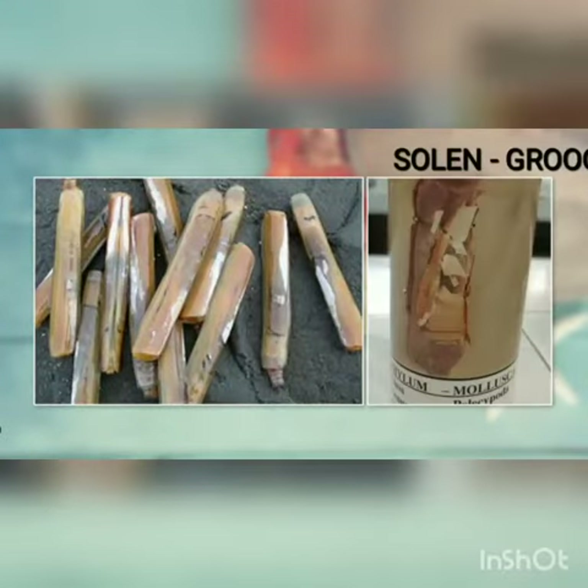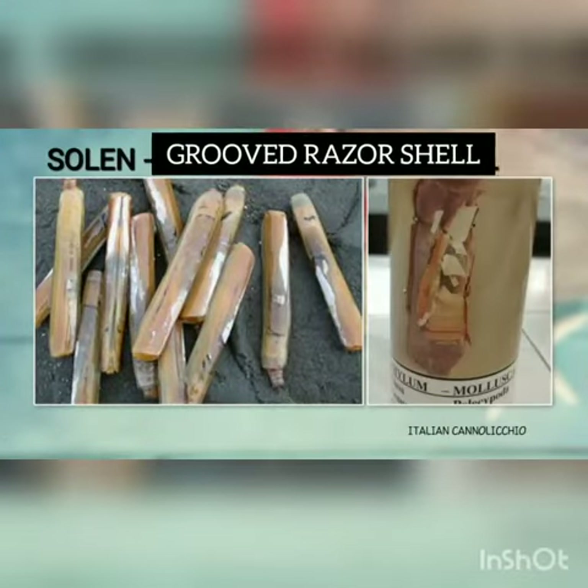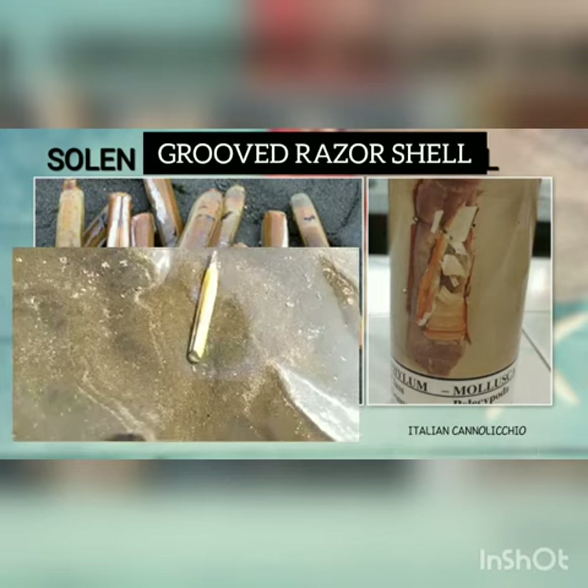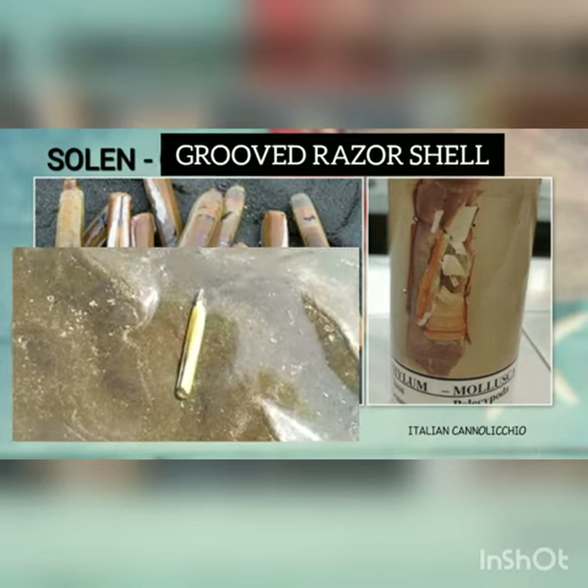The first species we will see today is Solan, also called Grooved Razor Shell. This is a marine bivalve species that belongs to the family Solanidia.